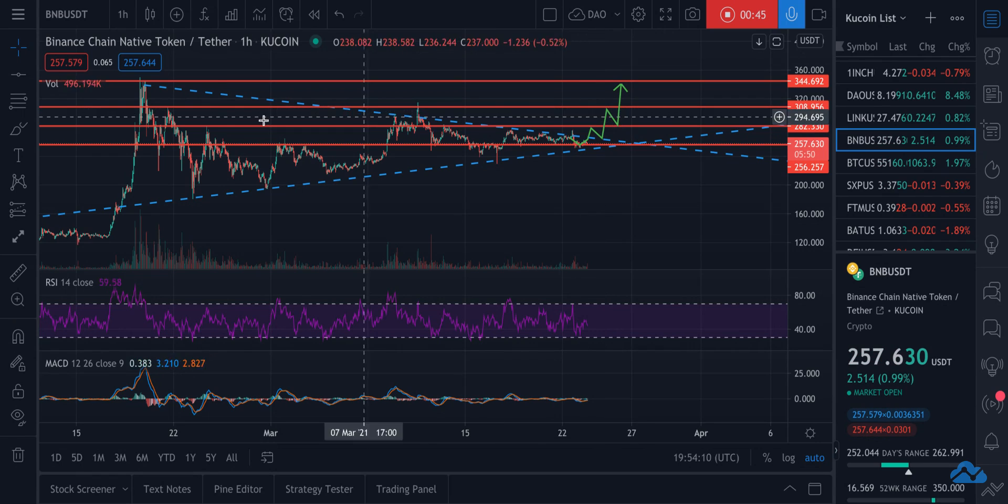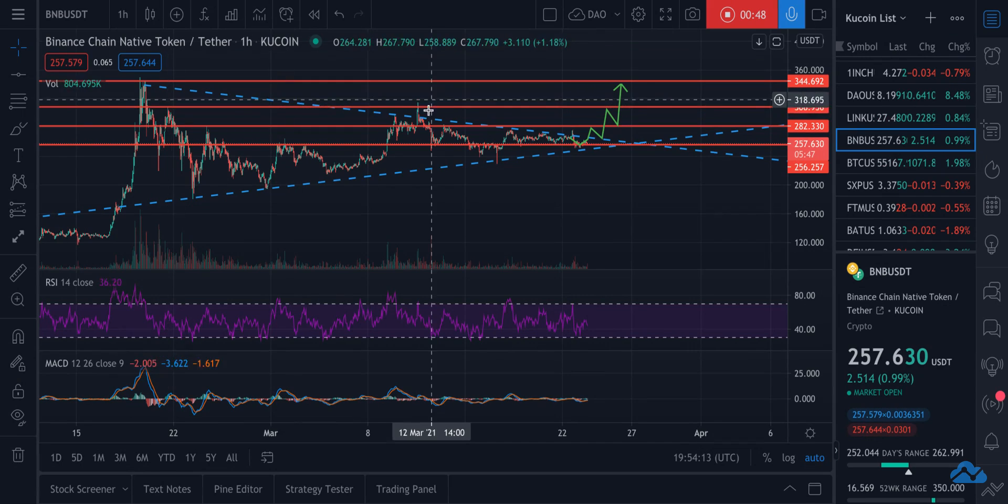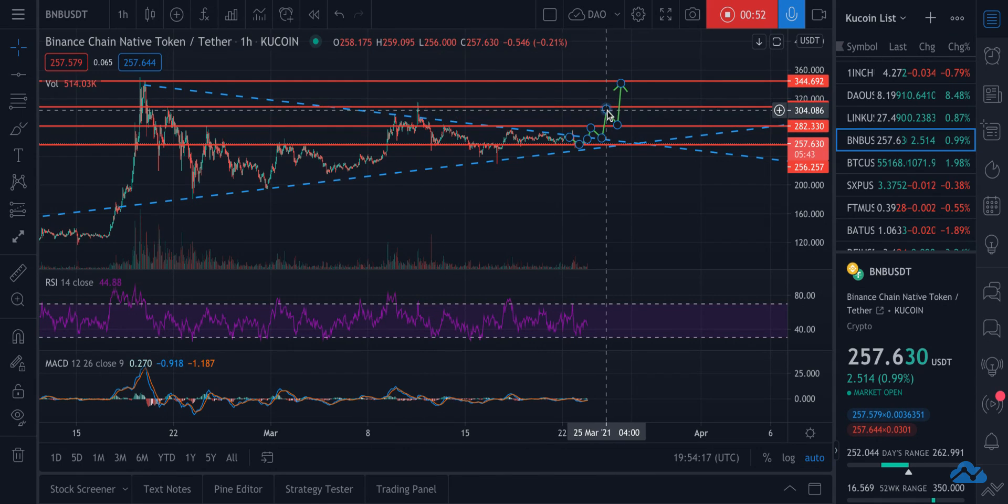I think it's going to stop at 305 and pull back, solely because it's happened in the past — it's happened here and it's happened here. I think this will provide some resistance again because this will probably be a pretty strong push, which I think will send the RSI into overbought territory. Traders will react to that and it'll come back down.